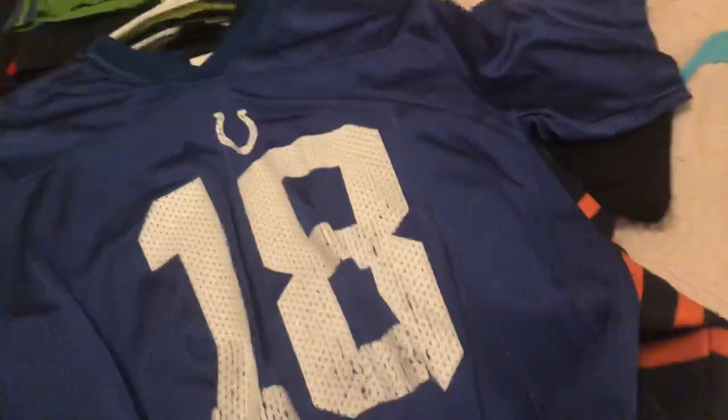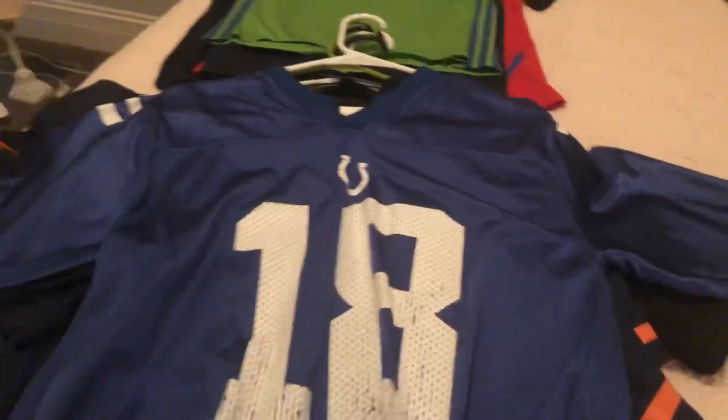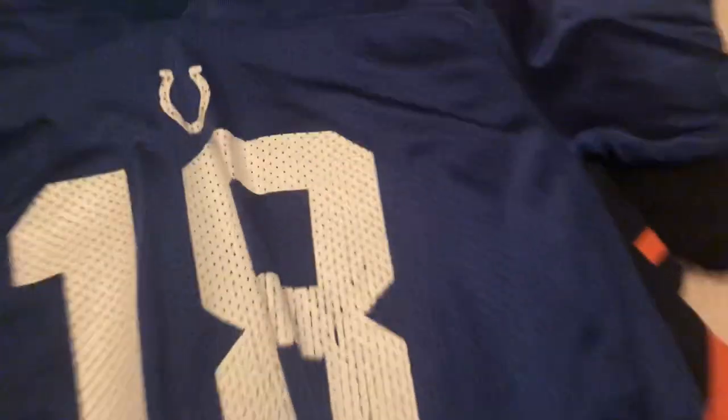Next, we got Odell Beckham Jr. — because, you know, he's a beast. As you can see, Beckham Jr., number 13. It's pretty nice. Next, we got our Peyton Manning Colts — he went to Tennessee, but I'm not a Tennessee fan, I'm a Vanderbilt fan. But you know, Peyton Manning — he's cool.